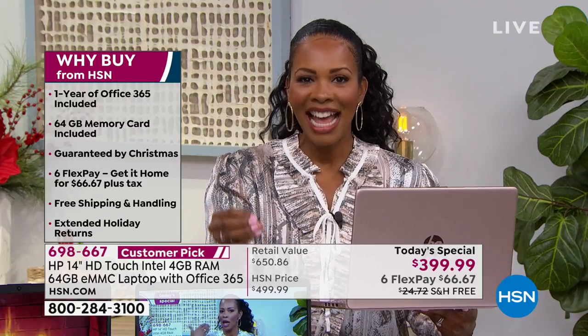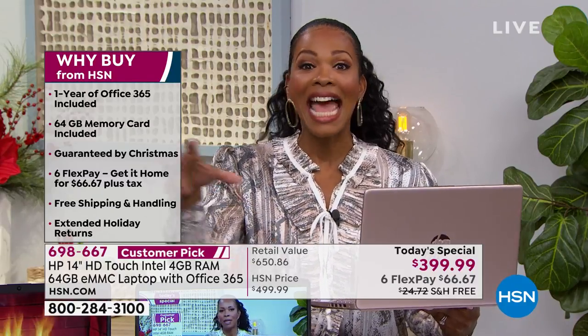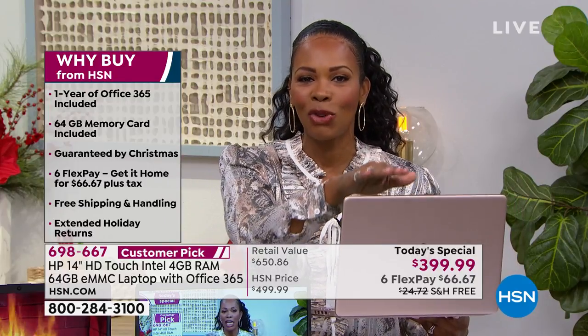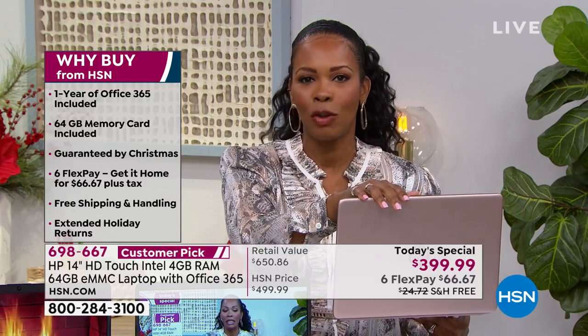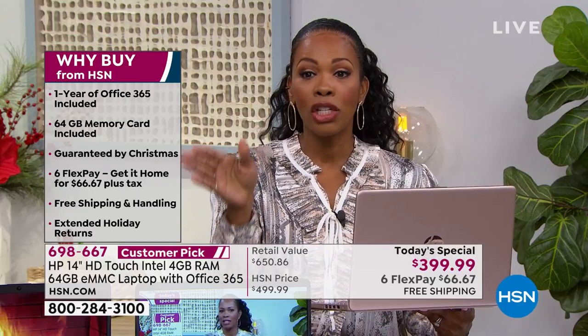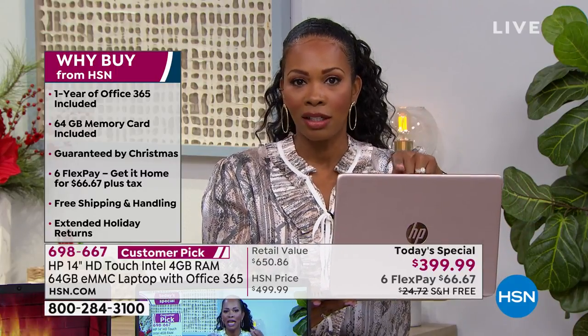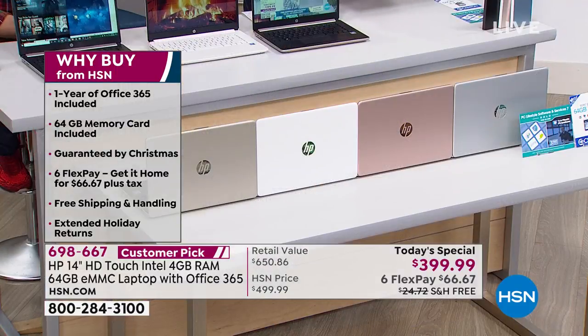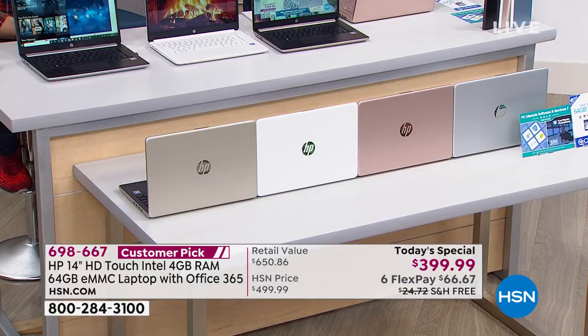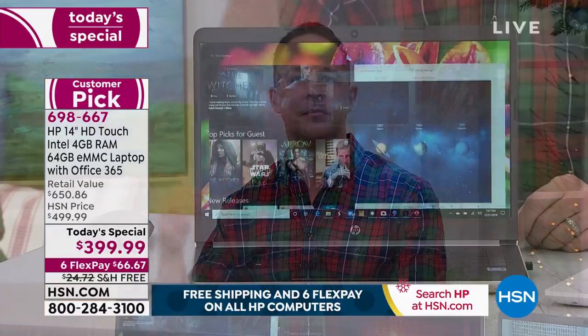If you went anywhere you'd typically buy a traditional computer, where could you find someone knowledgeable enough to spend an hour explaining and demonstrating a brand new computer? I can't think of a single place except here at HSN. You can call us or go to hsn.com, choose your color, and pick yours up. The most exciting thing in this price range: it's a touchscreen.